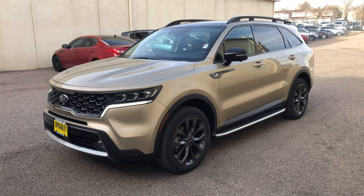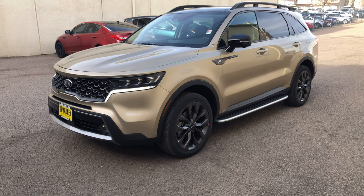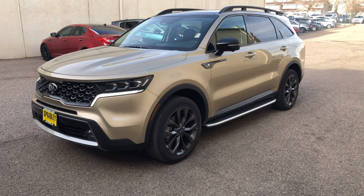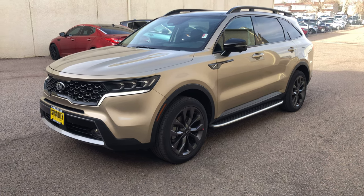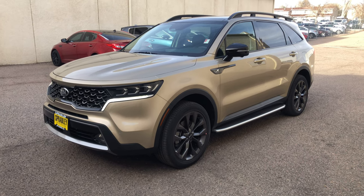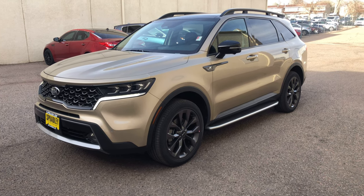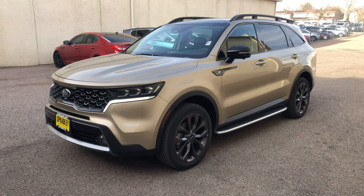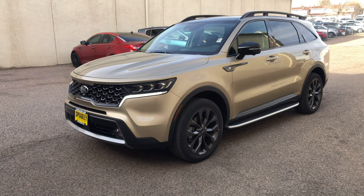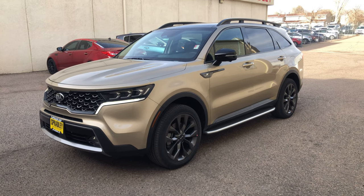Hey everybody, welcome to my channel. It's Vince with Spradley Kia here in Pueblo, Colorado. Today I'm going to do a short walk around on the brand new 2021 Kia Sorento X-Line with a 2.5 liter turbo engine with 311 torque — not too shabby at all. I really do love the redesign of the Sorento, my favorite redesign of any car in my four-year career here selling cars and four years with Kia.